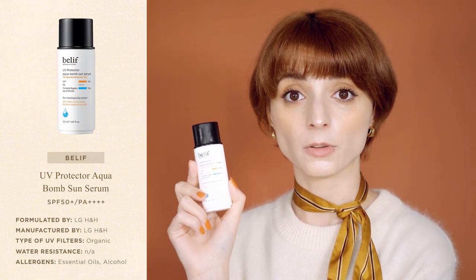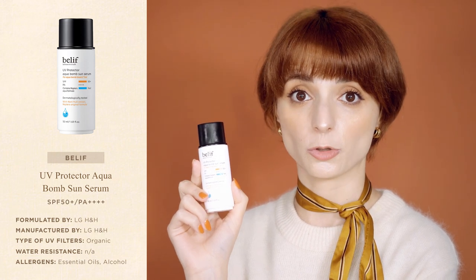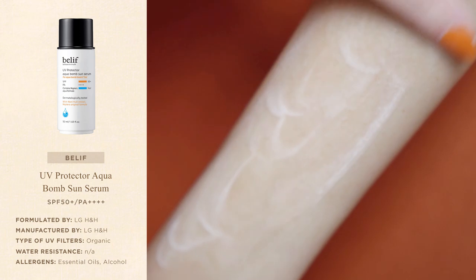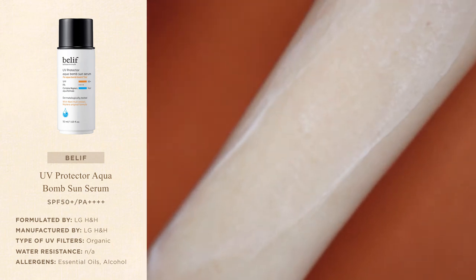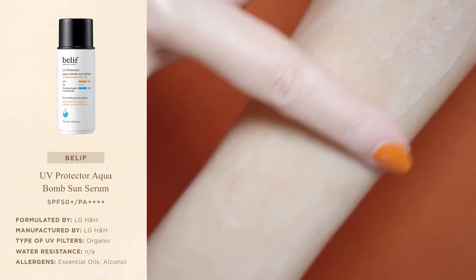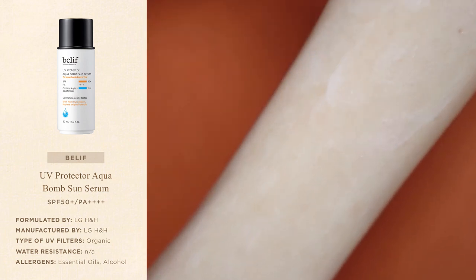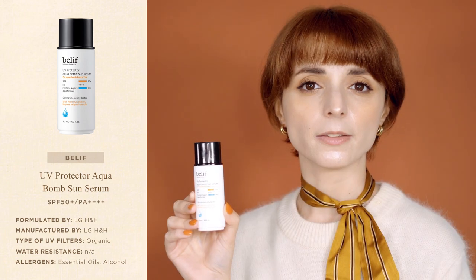Compared to the first two sunscreens, the film of this sunscreen is a lot thinner and adheres more closely to the skin, so it doesn't wear off easily even in hot temperatures. The UV Protector Aqua Balm Sun Serum contains only organic UV filters and is fully transparent from the first application, so it should be suitable for all skin tones. The sunscreen contains many essential oils that give the formula a fresh green fragrance, though it's not overpowering and fades pretty quickly.